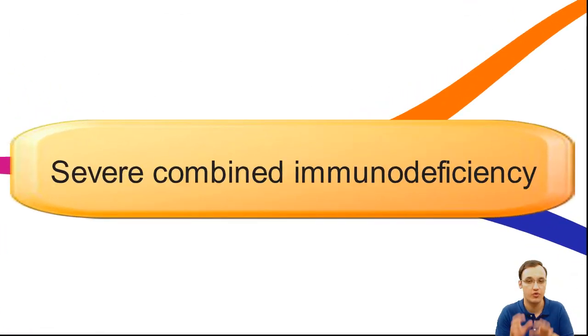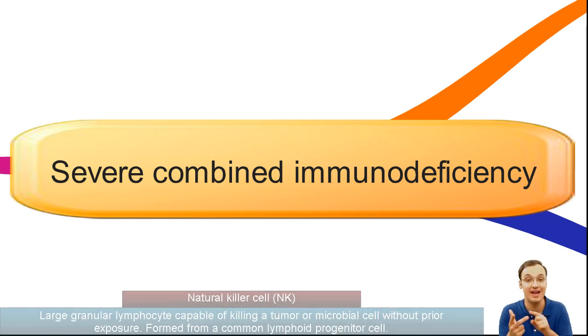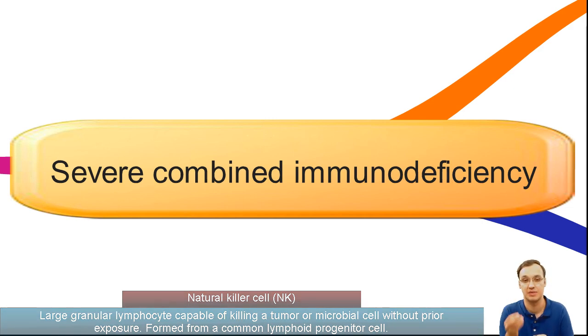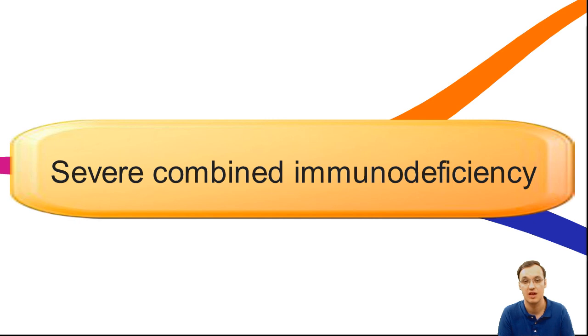If you have a defect in both T and B lymphocytes, and also Natural Killer cells in some cases, then you will have an increased susceptibility to infection, and that would be severe — it's fatal, death within one year.